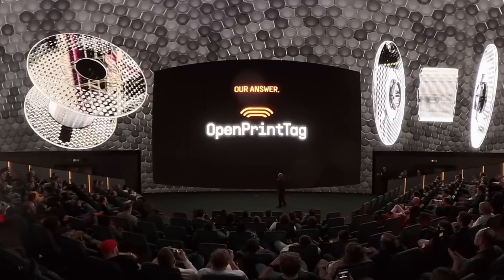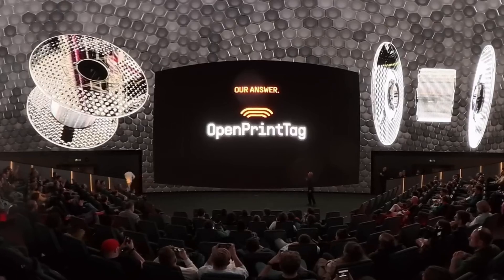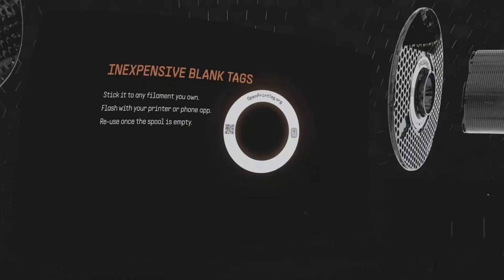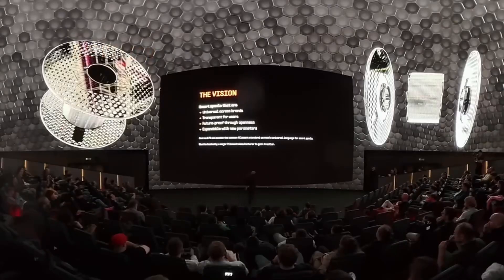The first big announcement is the Open Print Tag, which is an open source RFID standard for filament spools. This system uses circular tags which are inexpensive, rewritable, open source, and can be used across all brands. Prusa basically wants this to be the new standard for filament spools and is releasing it to the public with no license fees, urging other companies to adopt it as well.